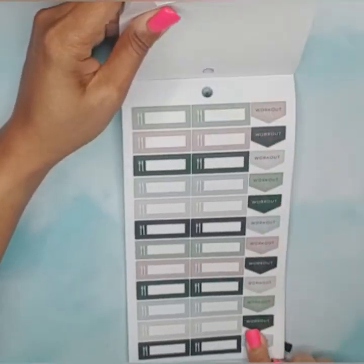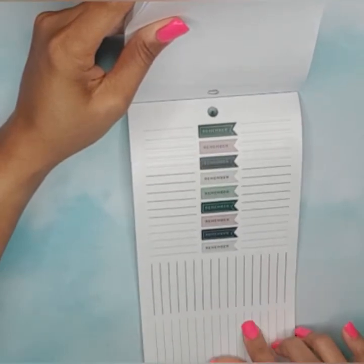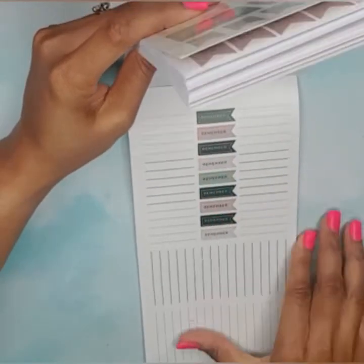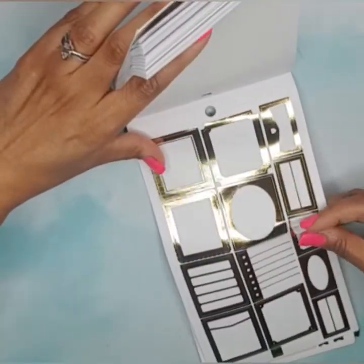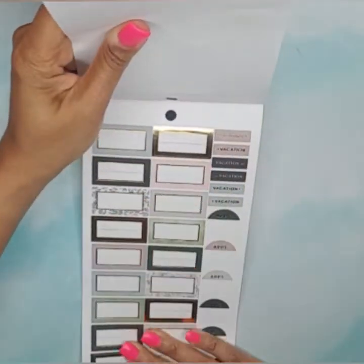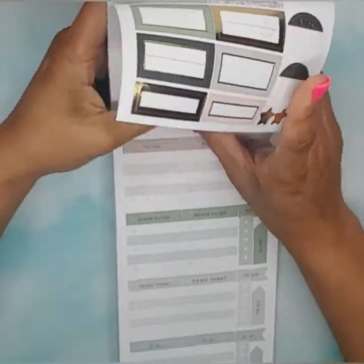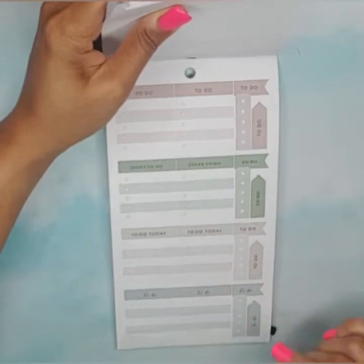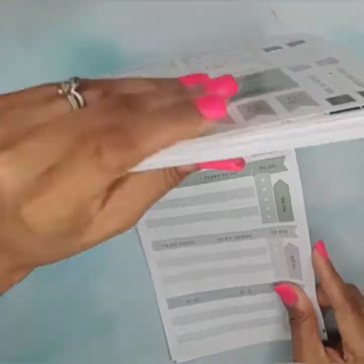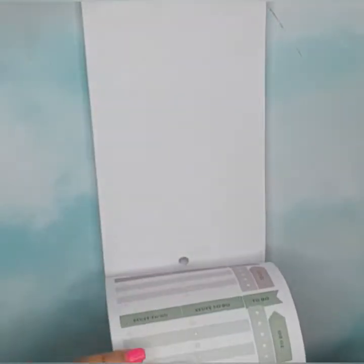Some gold foil stickers and box stickers with gold foil: 'vacation,' appointment circle stickers, and stars. Checklist and to-do box stickers: 'to do,' 'stuff to do,' 'to do today.' And these are neat — it's a checklist with a flag that says 'to do' hooked onto it, which I like. That is it for that sticker book.